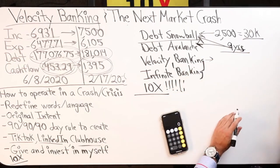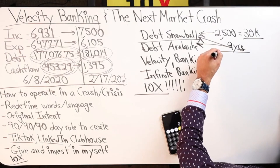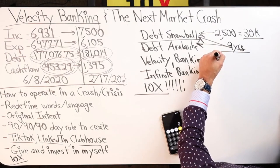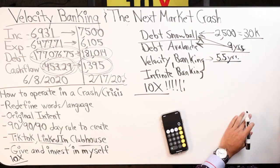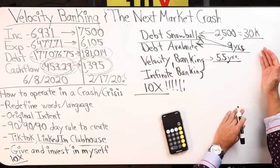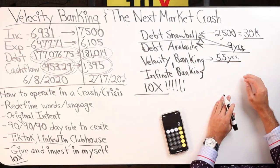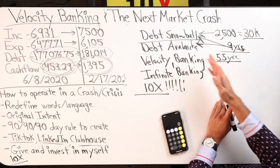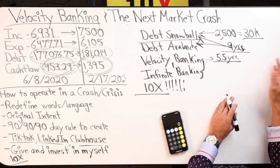Then velocity banking — let's say we're able to do it in 5.5 years. Which would you rather do, nine years or 5.5? Or maybe you're not convinced on velocity banking and you stick to the debt snowball — nine years, that's your timeline.